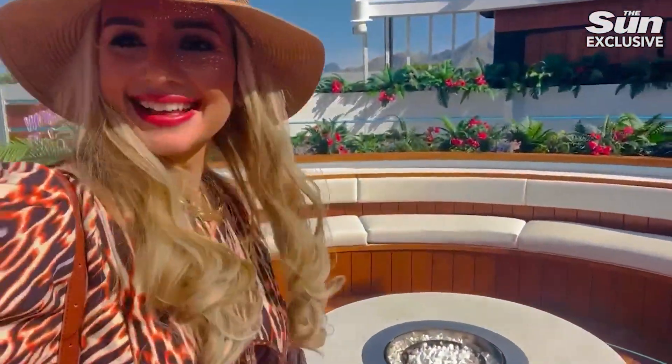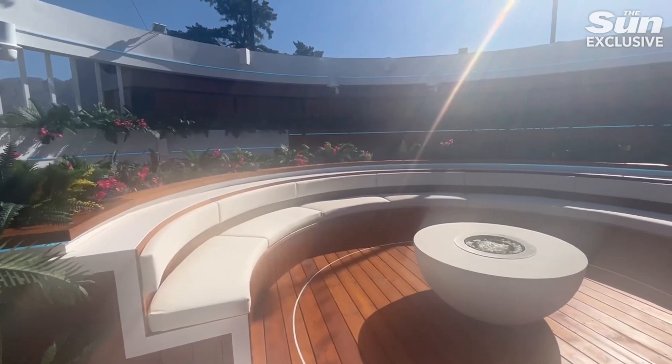This is the part that everybody wants to see — the iconic fire pit. Here it is. This is where people will be pulled for chats, where eliminations are obviously going to take place. Incredible.